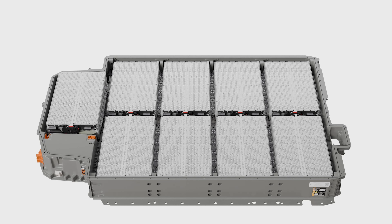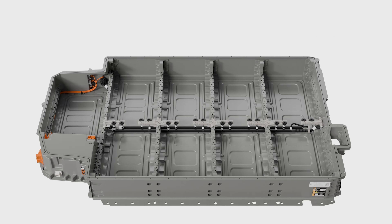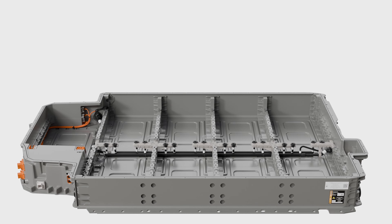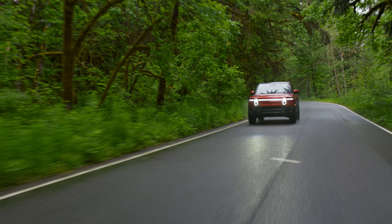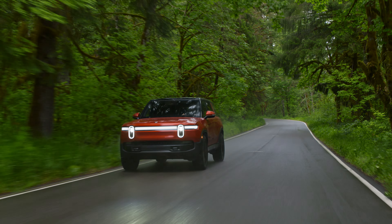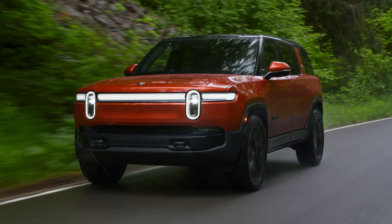Rivian redesigned the modules for its large and max battery packs — they're now easier to repair as techs can get access to them far more quickly. The truck and SUV also get a new heat pump-based thermal system, more efficient 22-inch aero wheels, and updated suspension and air springs for a better on-road ride.